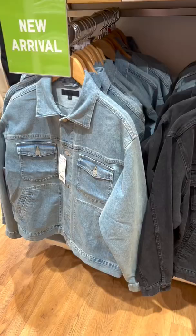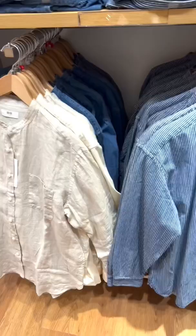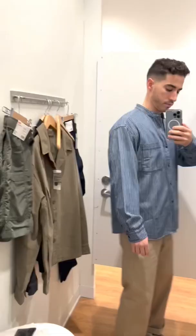These denim jackets caught my eye. They're pretty lightweight and have a great washed effect to them. One of my favorites, though, is this pinstripe denim shirt with a band collar. I ended up buying it and the two Airism tees, so let me know which store I should do next.